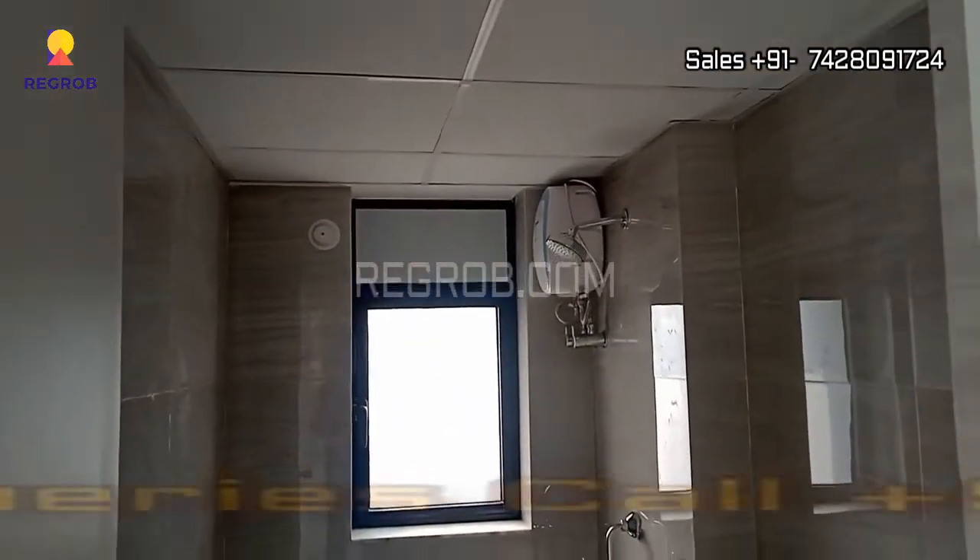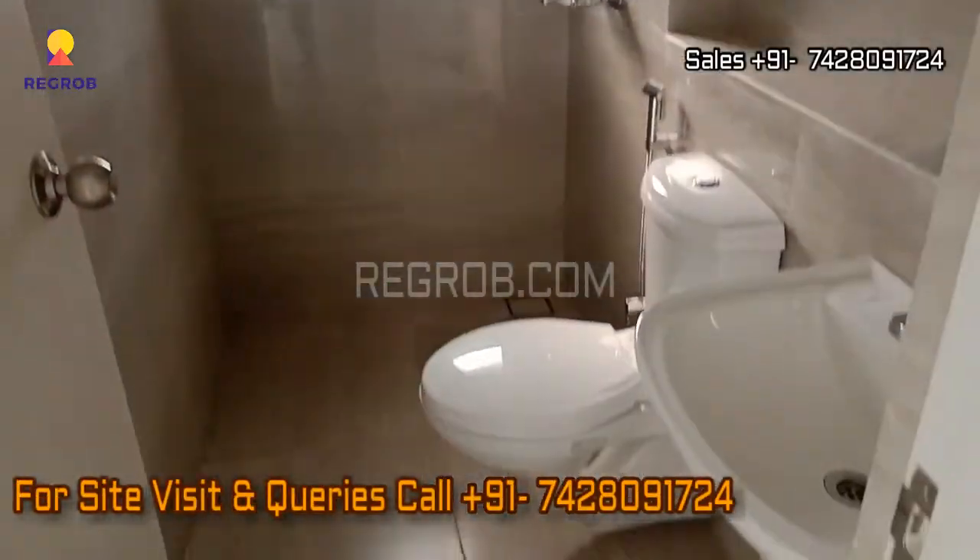So guys, this is what we have showed you — a 3BHK flat. I hope you all like this video, thank you for watching.